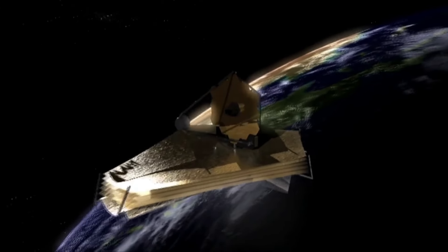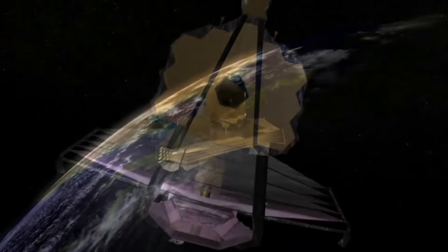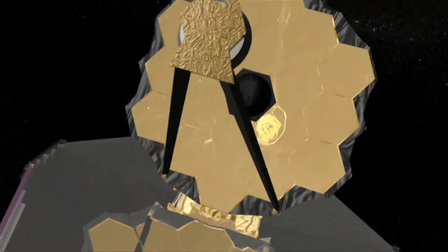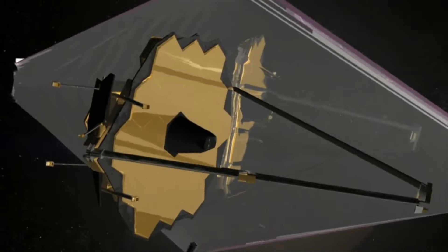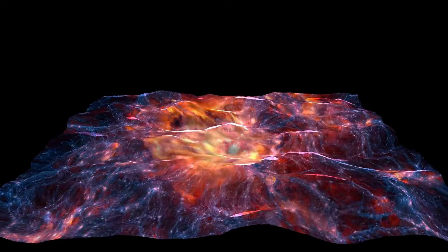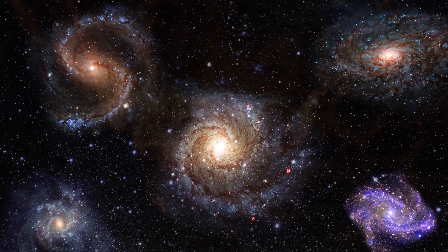The JWST's unparalleled ability to peer further back in time and space has yielded groundbreaking discoveries about the evolution of the universe. For instance, astronomers have used the telescope to uncover more mass than previously thought to exist in the cosmos, concealed within several massive galaxies.